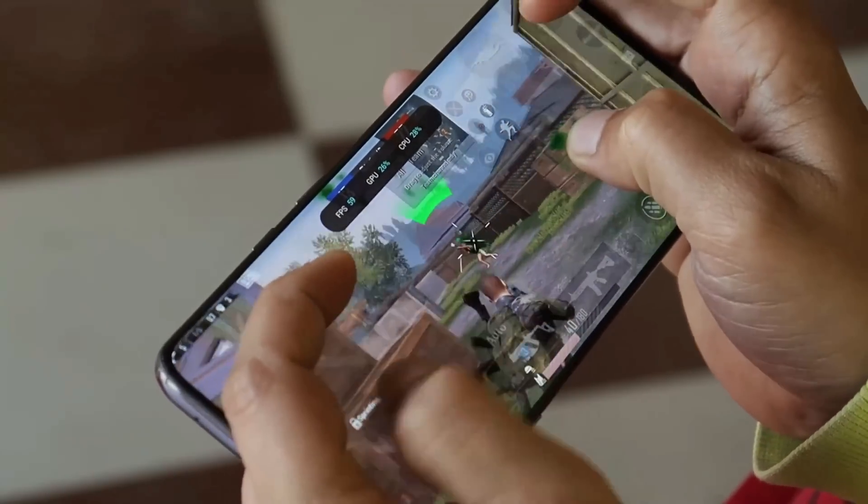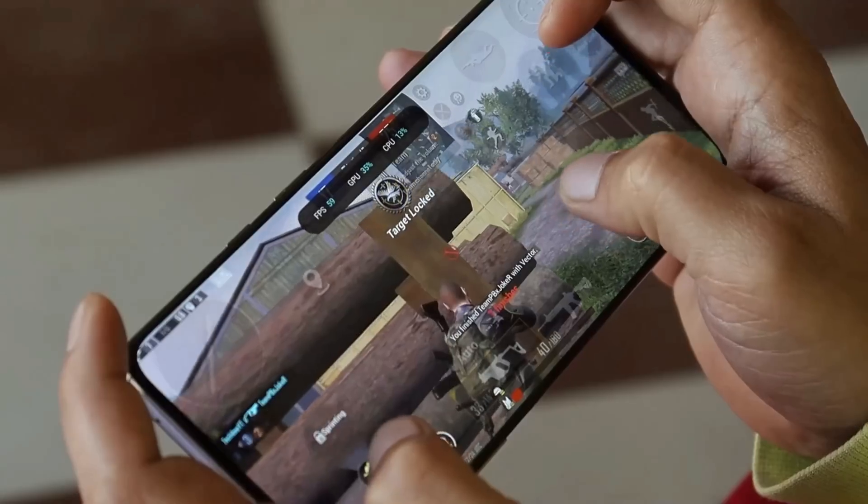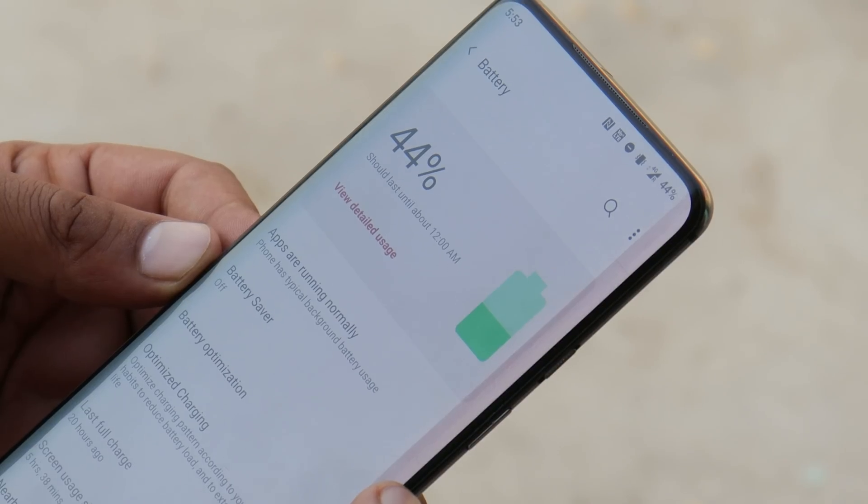As mentioned, there are many custom ROMs present for this device and you can try any of them — most custom ROMs do support 90fps in Battlegrounds Mobile India. The performance of OnePlus 7 Pro is still top notch in 2022.